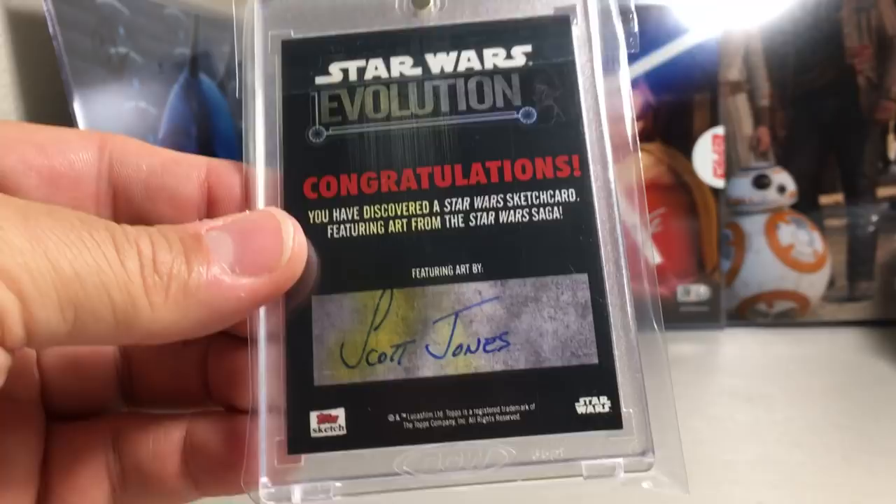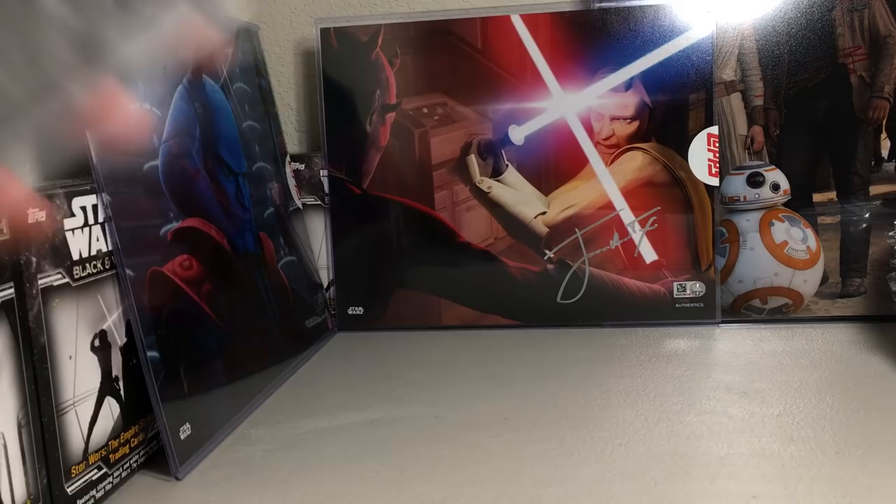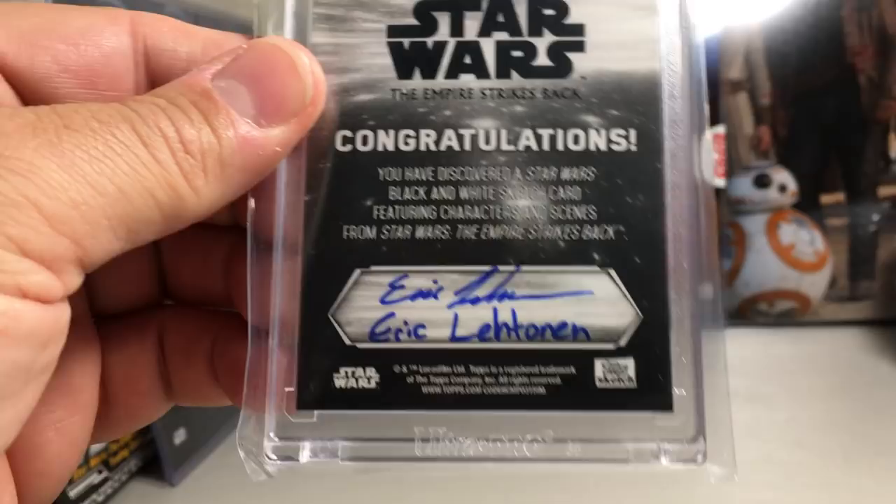I didn't show the artist on that last one — that was Eric Lettinen. Sorry about that, I'm going to try to show the artists on all of these.